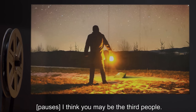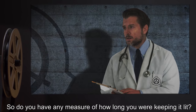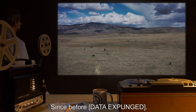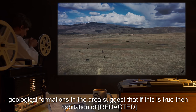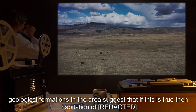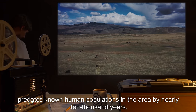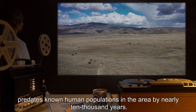Subject: I think you may be the third people. Dr. Richards: So do you have any measure of how long you are keeping it lit? Subject: Since before [data expunged]. Note: Geological formations in the area suggest that if this is true, the inhabitation of [location expunged] predates known human populations in the area by nearly 10,000 years.